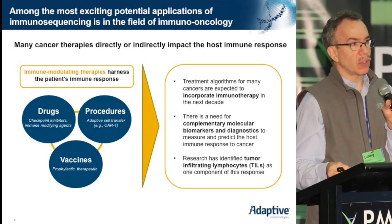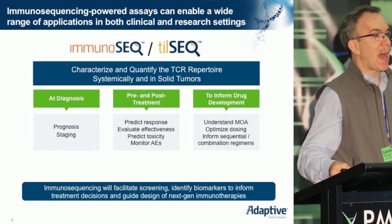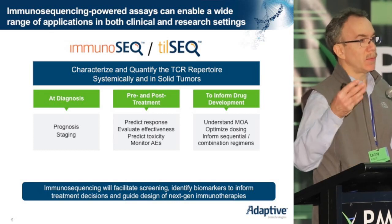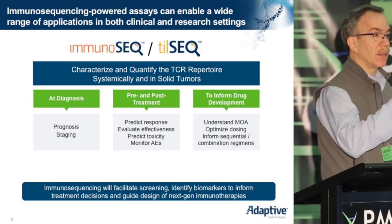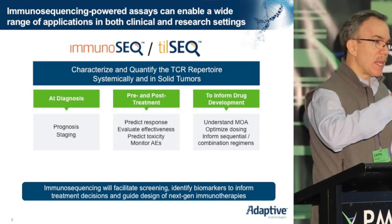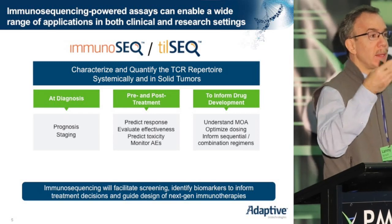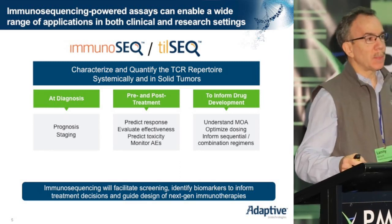The fundamental question that we are beginning to explore using this technology is how do the various different forms of immunotherapy work — whether it be vaccines, CAR T therapies, or monoclonal antibodies that recognize CTLA-4, PD-1, or PD-L1. And beyond how they work, can they be used to either predict which patients might respond or to inform as to which patients have responded?